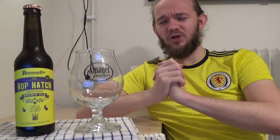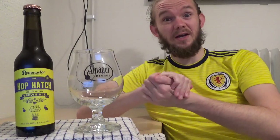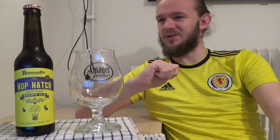I should also mention that they have a partnership with a local hop farm, which is one of the first hop farms to open up here in Sweden — quite exciting. So they always release a beer every year called Local Hops, which is always quite an interesting one.